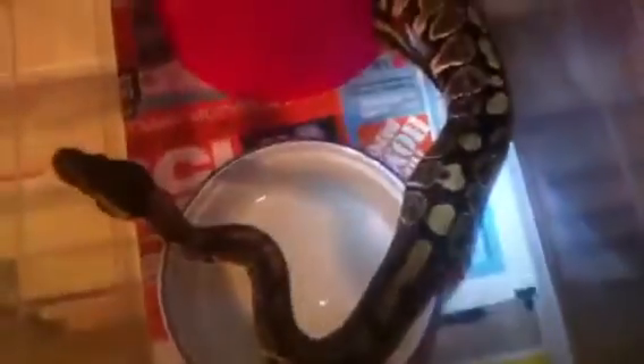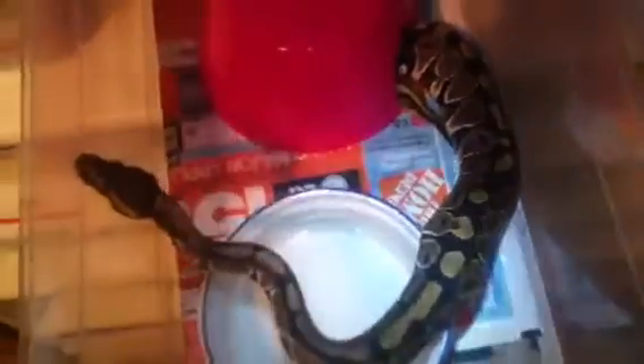Down here is another Het Pied female — not the nicest looking but a Het Pied nonetheless. You can see her nice tracks too. This is actually a 66% Het Pied female. This is one of her sisters in here — they don't really have the markings, but she's got high white there on the side. I might try her with the Het Pied male just to see if she is.